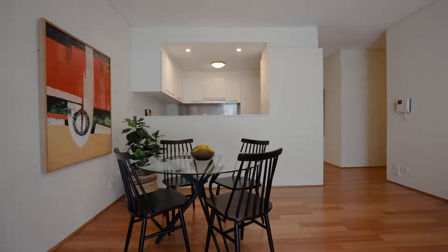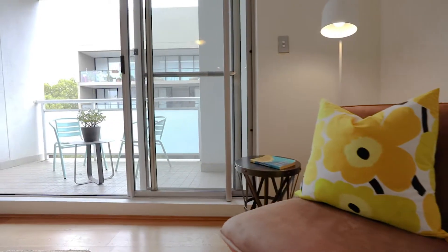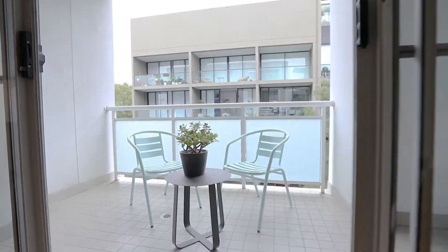Another plus for city living is a secure basement car space, storage cage, security access to the building and a lift. I look forward to seeing you at the next open home.